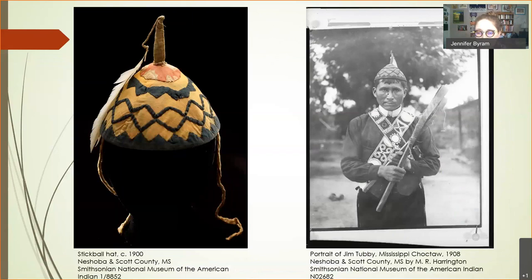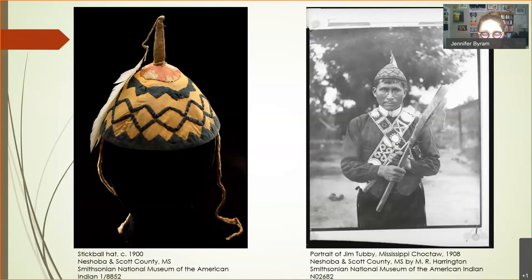Even as materials changed and different items were made, we can see those techniques both changing and staying the same. We also see this in the Cyrus Byington Choctaw dictionary, where there are words going back to older textile techniques. There's a Choctaw dictionary with complex Choctaw words for different parts of looms and spinning wheels — really impressive, showing people were talking about and making lots of different types of textiles throughout the 1700s and early 1900s.